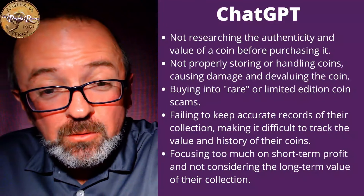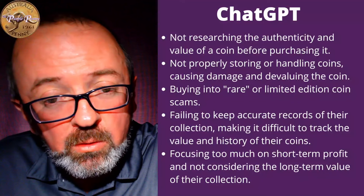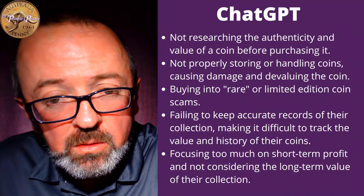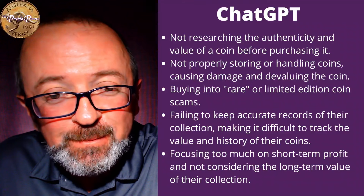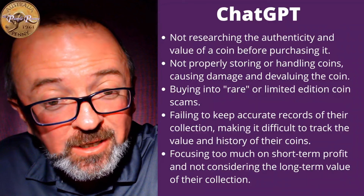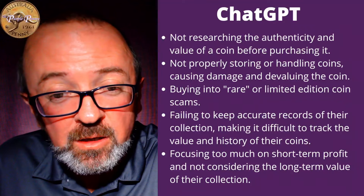ChatGPT — great little tool, great fun asking it those questions. I'll probably ask it some more questions a few times this year and we'll run through its answers, because I feel like they're pretty good basic answers. And perhaps one day we'll do a bit of a video on what it doesn't know, or things that it gets wrong with Australian coins.